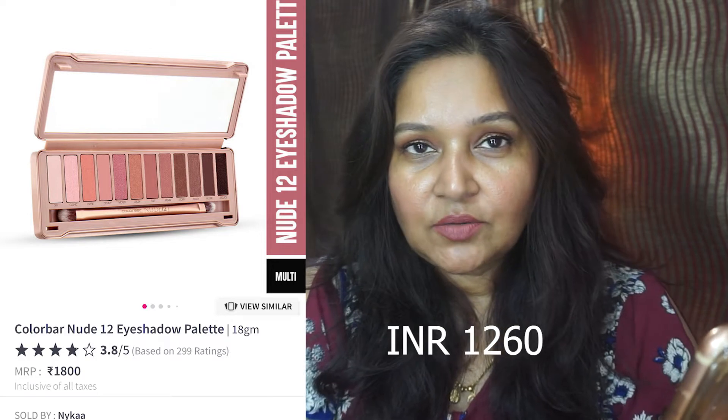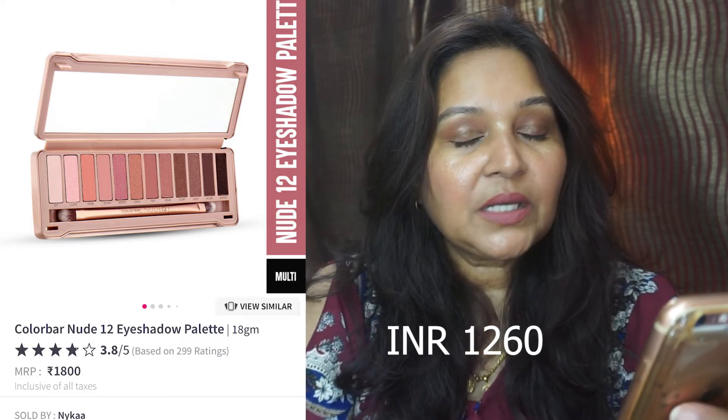This is another eyeshadow palette — the Colorbar Nude 12 eyeshadow palette. It actually costs 1800 rupees and it's on 30% off. If you see the color story, it's something similar to Charlotte Tilbury's Pillow Talk palette. I haven't tried it so I don't know the quality of the shadows, but the color story shows the similarities. So this is going for 30% off.